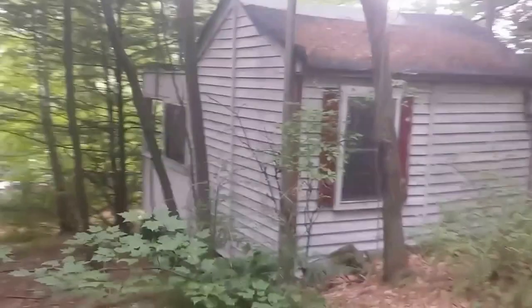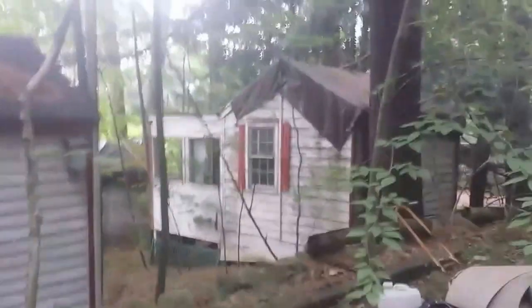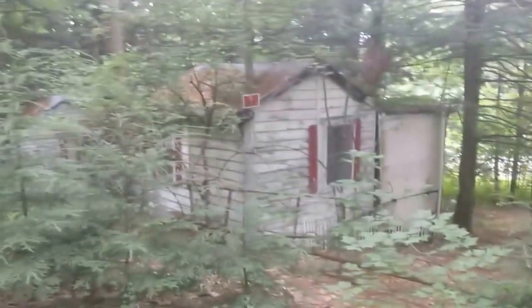I would love to get a tour of the insides, if only to check out the architecture of such small little bungalows. There is a bungalow colony in West Brattleboro, Vermont that I've been meaning to call and see if they'd be willing to do some interior tours — that one is still in business.